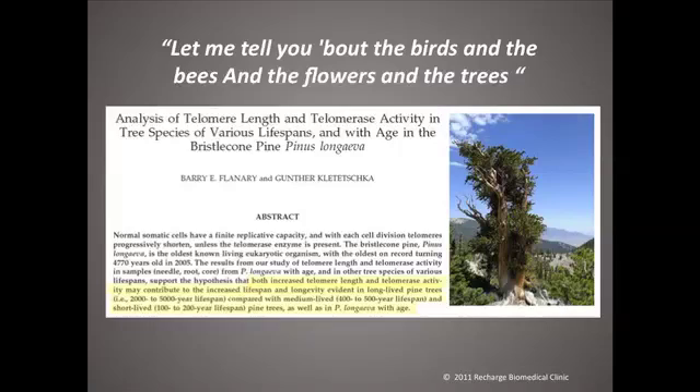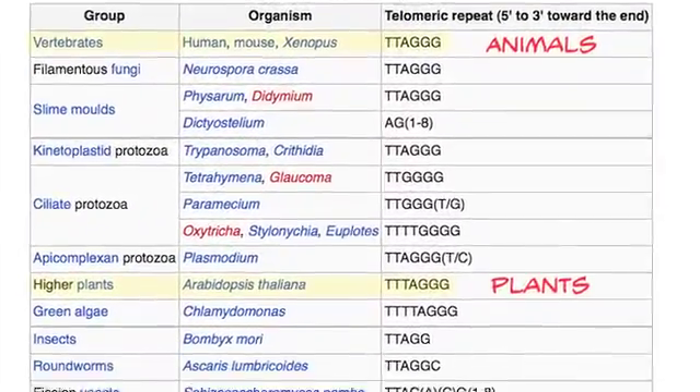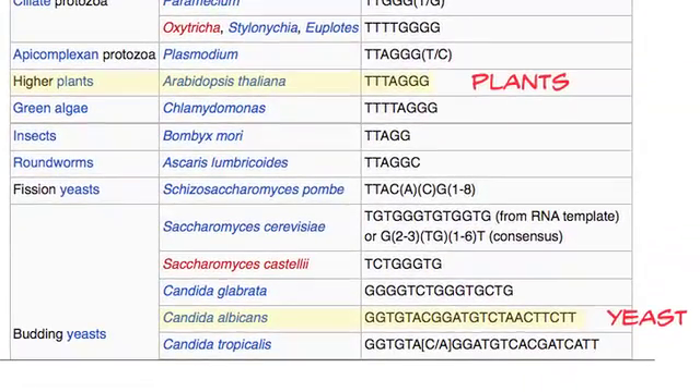One interesting thing is these pine trees called bristlecone pines, or Pinus longeva. I believe this tree might be called Methuselah, but much older than Methuselah ever got. The tree is estimated to be maybe 5,000 years old, and that's a single organism. This just bears the point that all living things pretty much require telomeres and telomerase. The more telomerase, the longer the organism can live, because the more protected its DNA.